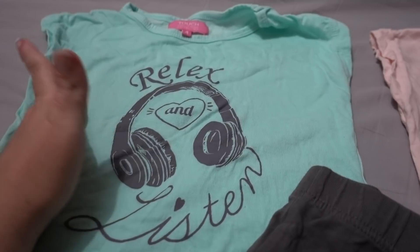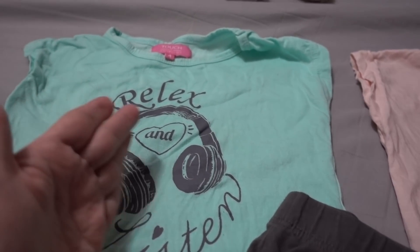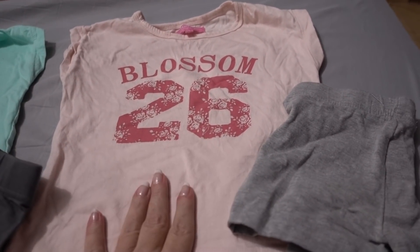It was either a size two, which fits her, or a four, which will fit her for longer. So I got this, and I have another size six.